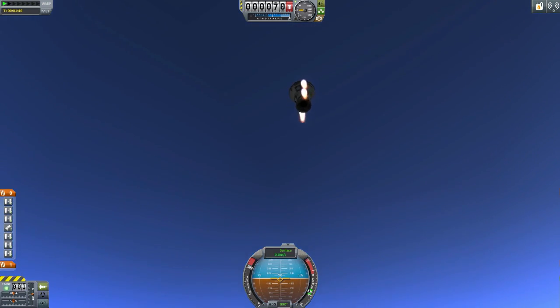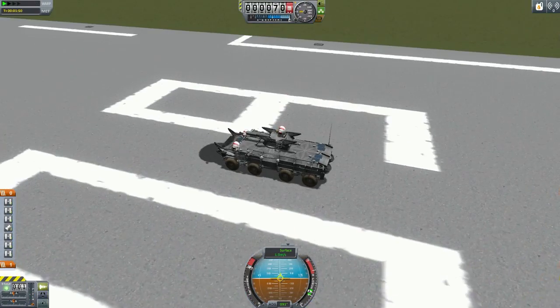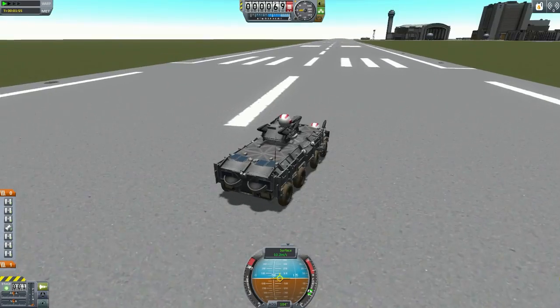Oh, what a nice steady liftoff. I think we better move before it falls down, brakes off. Oh no, no, no, no. Okay, we're good. That's dangerous. Oh no, we would have died there.